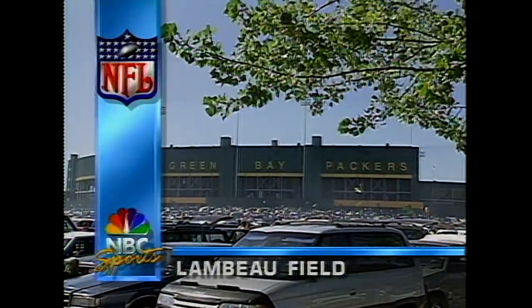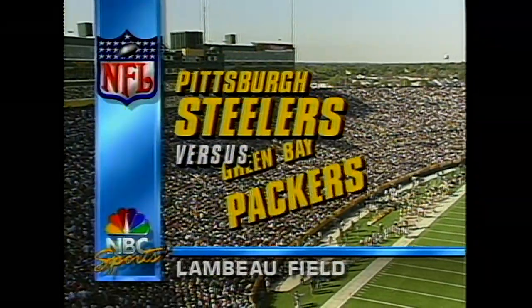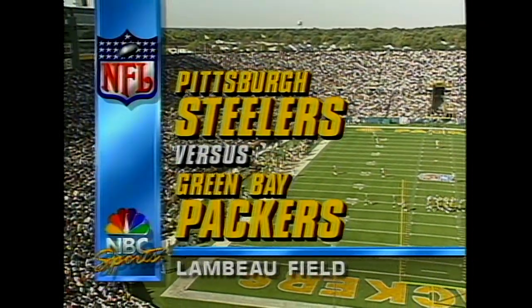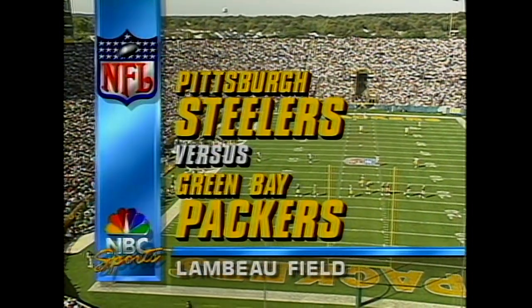Welcome to Lambeau Field in Green Bay, Wisconsin. This is Charlie Jones and Todd Christensen. An absolutely gorgeous Sunday afternoon — the Pittsburgh Steelers and the Green Bay Packers.